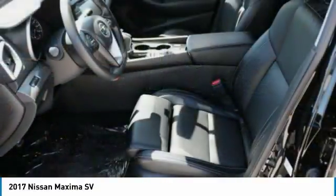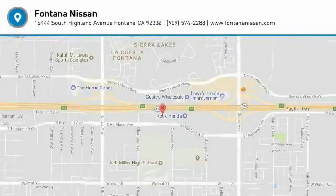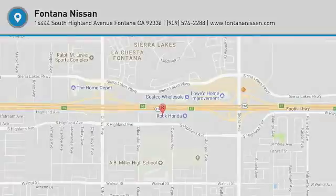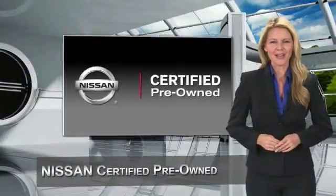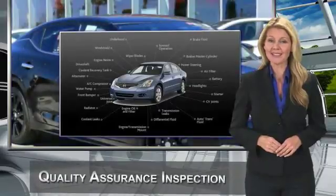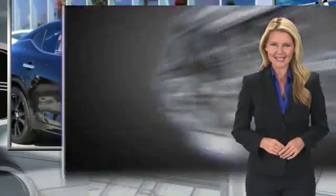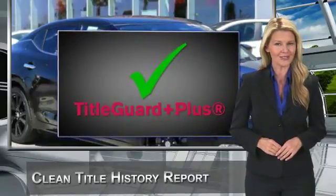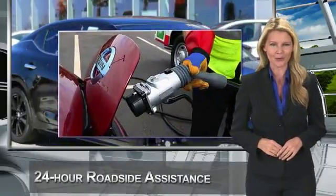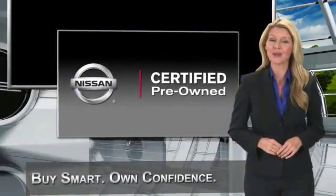A vehicle like this doesn't come along every day. Come in and get it before someone else does. Every certified pre-owned Nissan meets or exceeds comprehensive criteria and passes a rigorous inspection. We look at everything with meticulous detail before admitting any vehicle into the Nissan certified pre-owned program. See your Nissan dealer to find the certified pre-owned vehicle that's right for you.